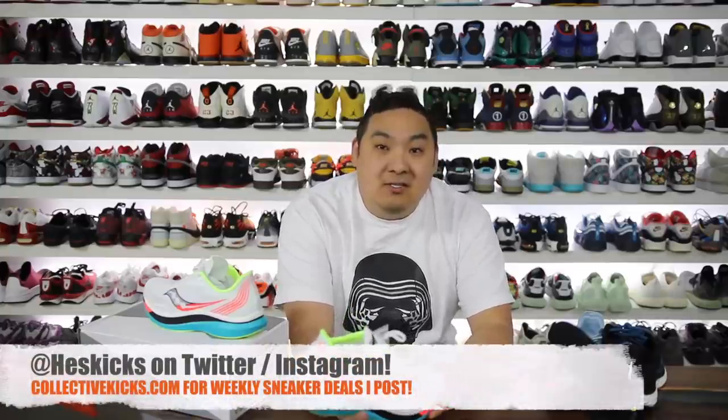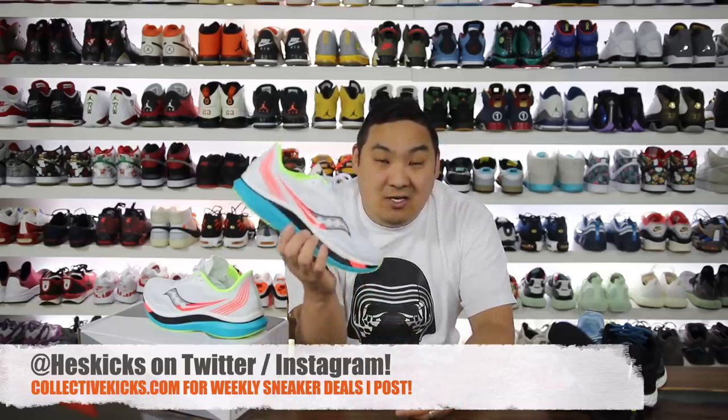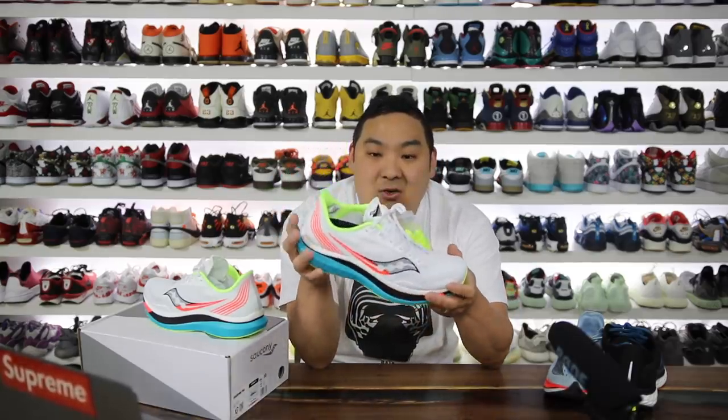What is going on guys? Hess here at collectivekicks.com. If you guys would like to shop this week's top sneaker deals that I curate, or if you're trying to buy a pair of these, I will link them in the description. This is the brand new Saucony Endorphin Pro.